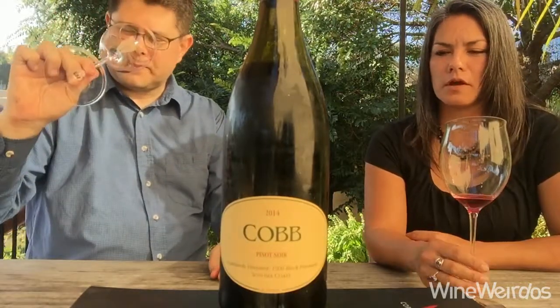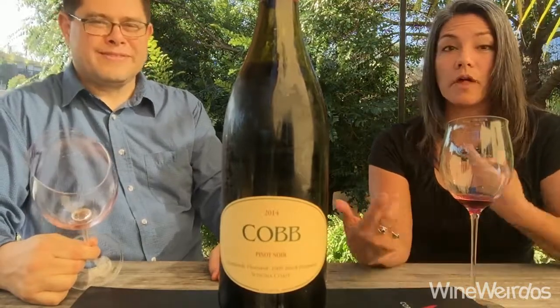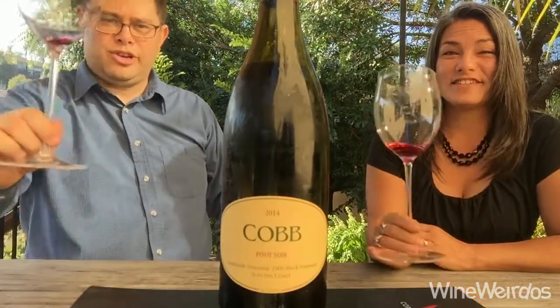There's a distinct earthiness and minerality that I think would soften and allow the flowers to really bloom as well. Agree. Great stuff again from Cobb. We'll be back with more on Wine Weirdos. Cheers!